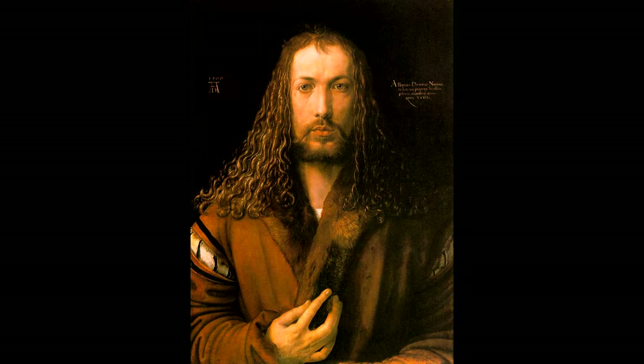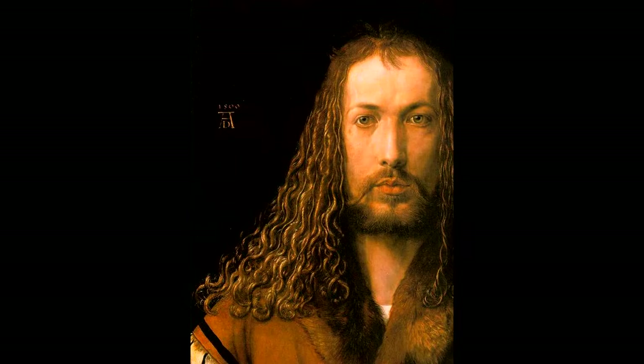He did this by showing a monogram. In this painting, it's to the left of his head — in the upper left-hand corner of the painting itself. It's an uppercase A, and just below it is an uppercase D. This stands for Albert Dürer, as those were his initials.